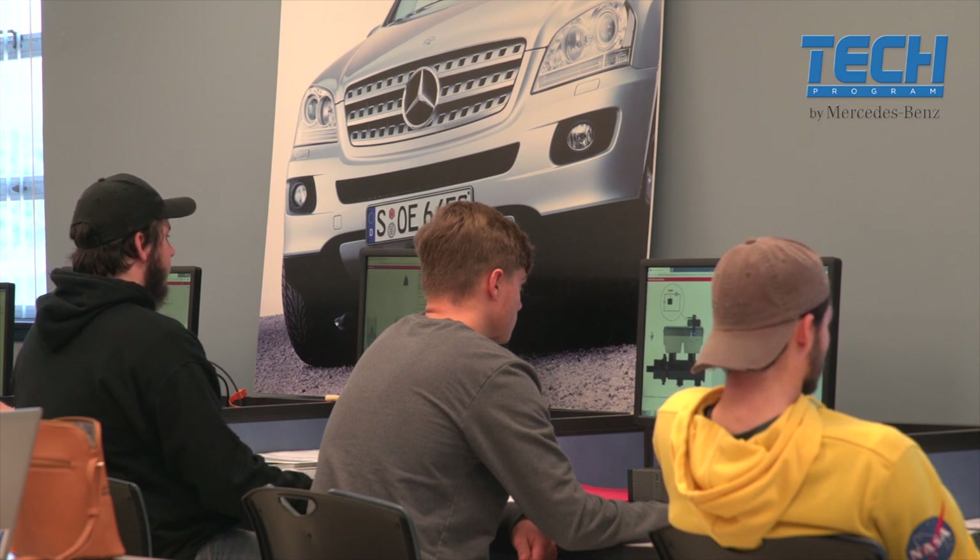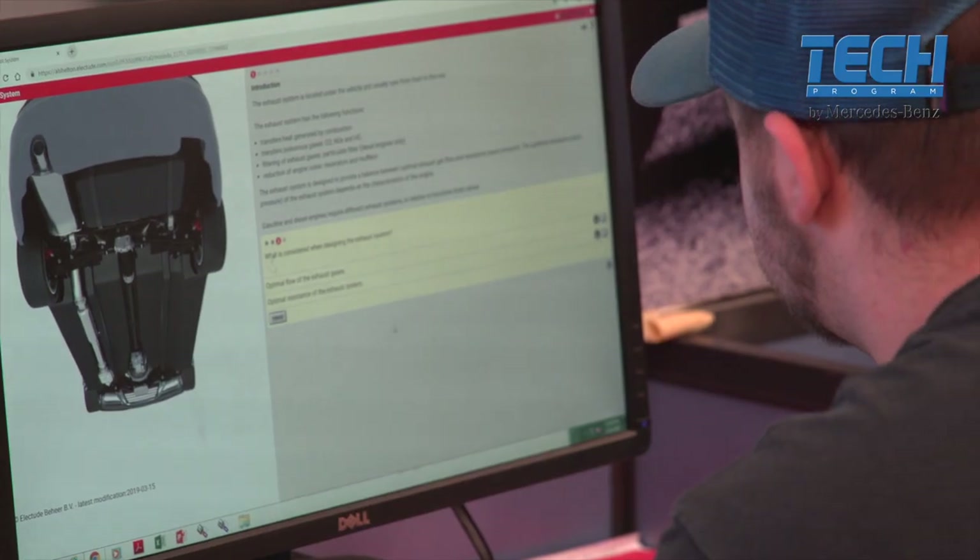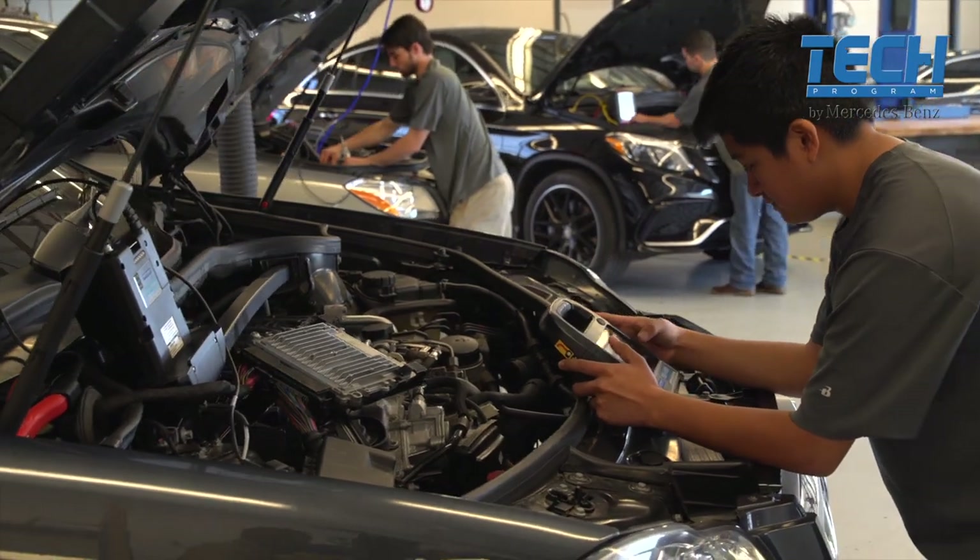The Mercedes Tech technician program is a two-year associate program where we teach Mercedes vehicle technology. At Shelton, it's a school and work every week program.